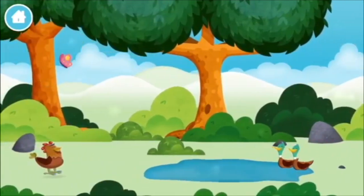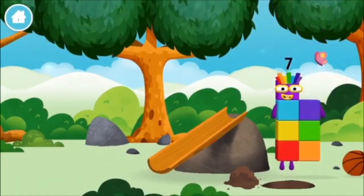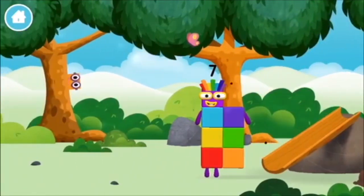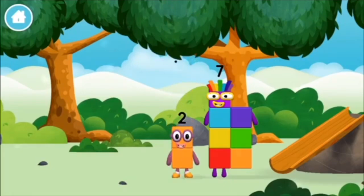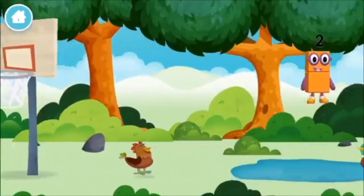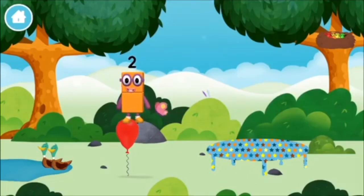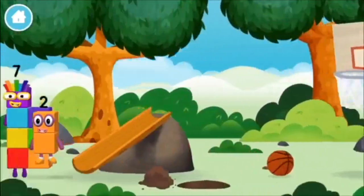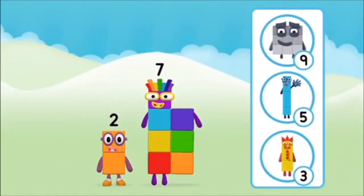Which number block did you find? What number block can you make by adding these two together? Correct! You chose the right answer! Add the number blocks together! 9, 1, 1 plus 9 equals 10! Super! You made number block 10!